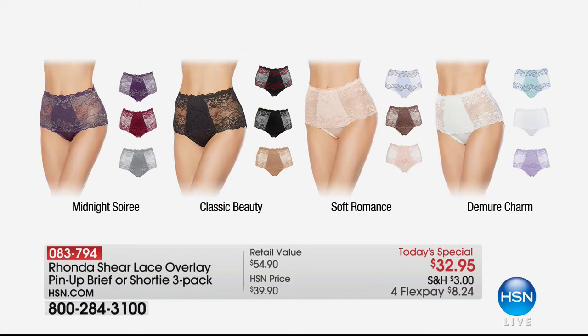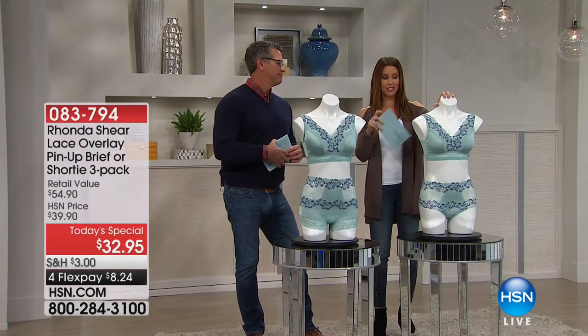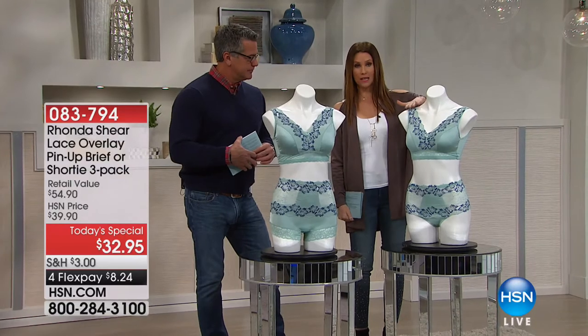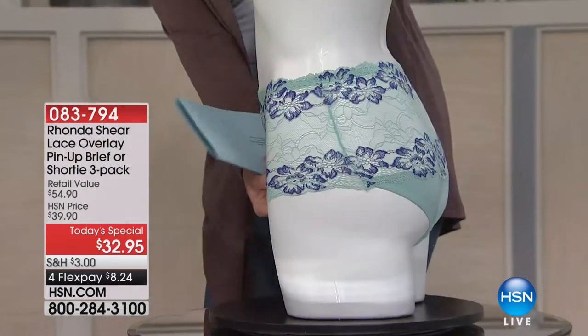You have four different color choices: midnight soiree, classic beauty, soft romance for a pretty pastel, and demure charm. As Rhonda Sheer would say, shop your bottom — whatever size you wear on the bottom, from extra small through 3X, you just choose your panty size based on that.